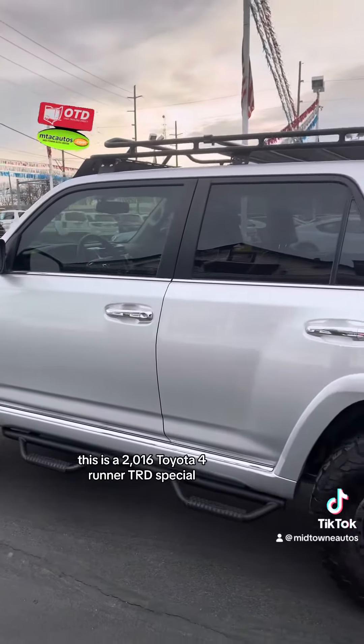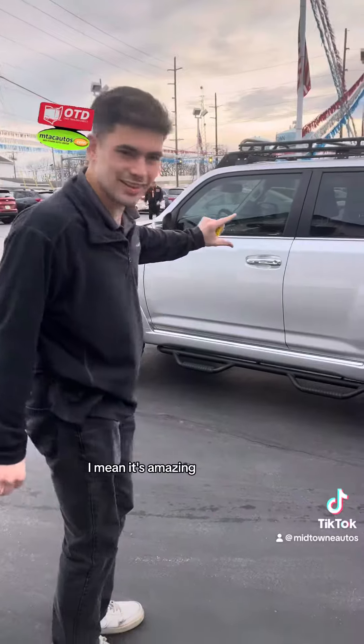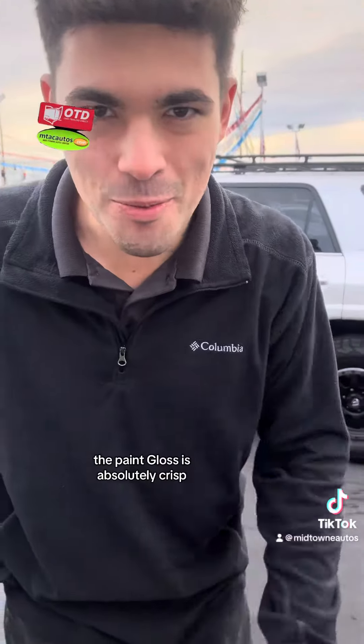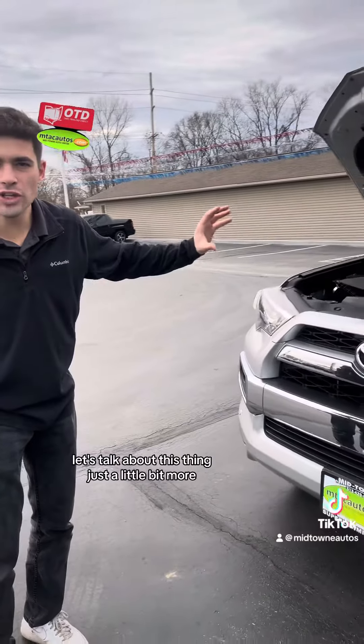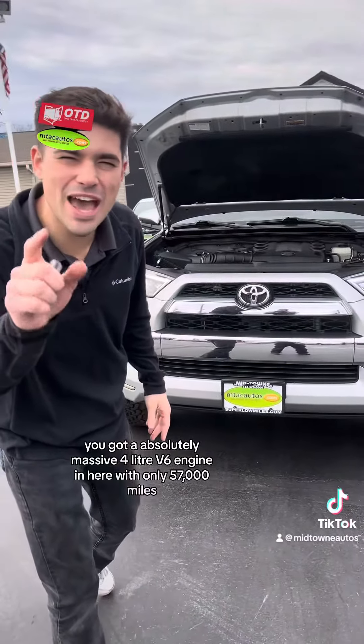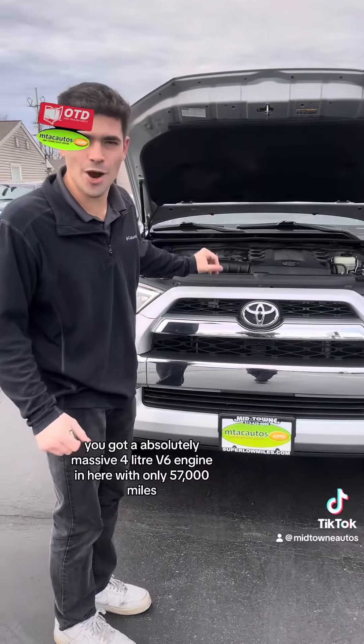Look at that top — it's amazing, the paint gloss is absolutely crisp. All jokes aside, you've got an absolutely massive 4-liter V6 engine in here with only 57,000 miles, and it's cleaner than my kitchen sink.